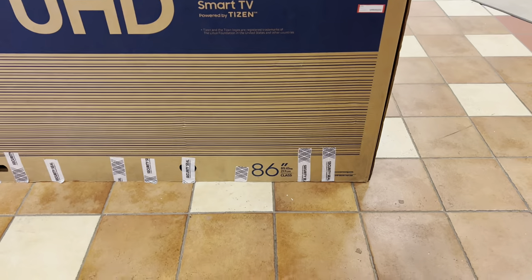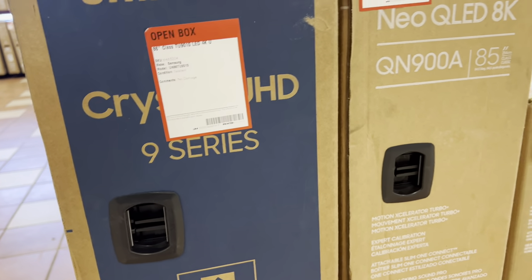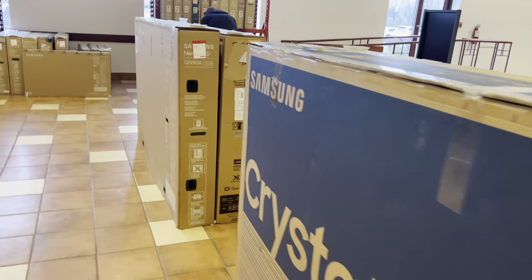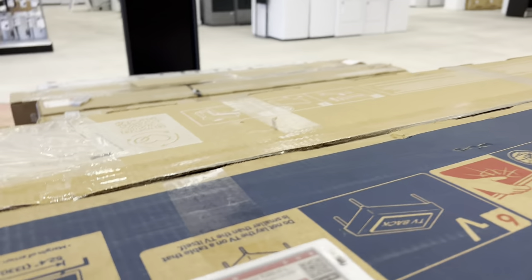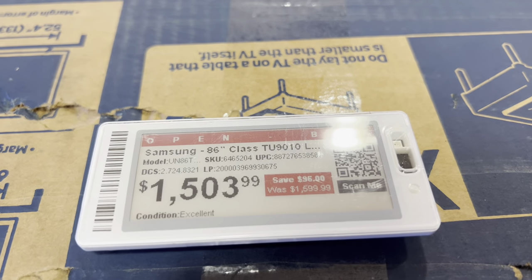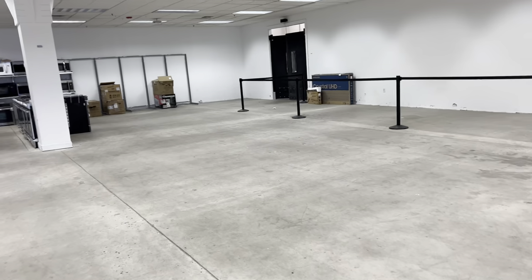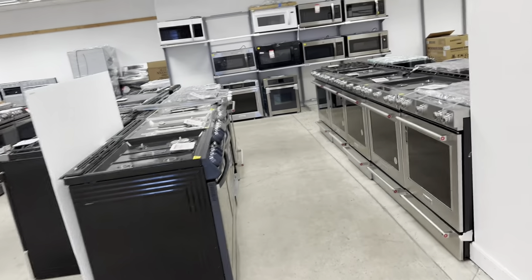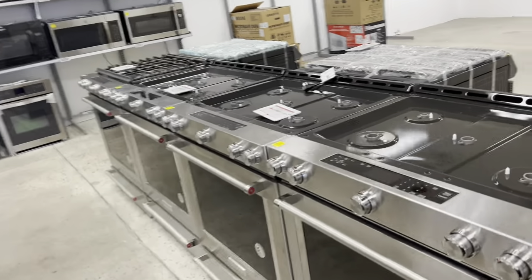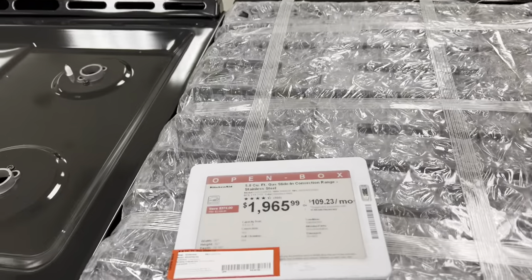Some items are things that Best Buy is trying to just get rid of because merchandise changes — kind of similar to the car industry, models change. Like TVs — look at this big old gigantic Samsung for $1,503 and change. Y'all, you cannot beat that for this size TV. And when I came in here yesterday, all of this part was full of stuff. The merchandise goes really, really quick, especially now because we are still feeling the effects of the pandemic.